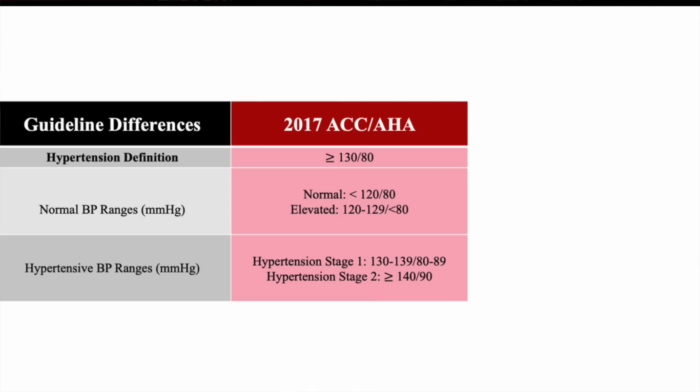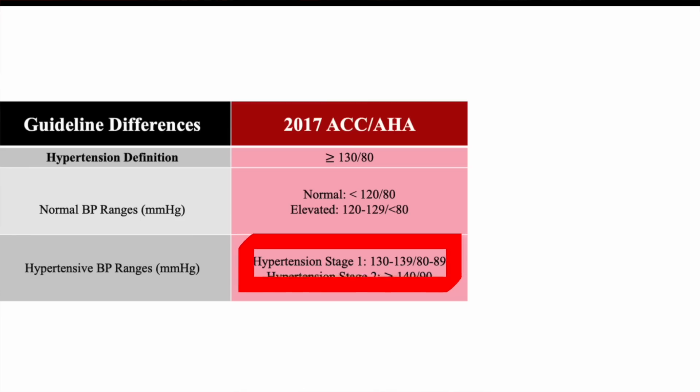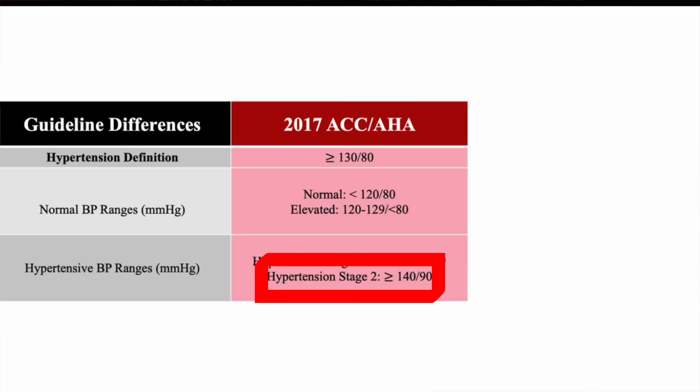The current classification in the U.S. is: normal blood pressure is under 120 systolic and under 80 diastolic. Elevated is 120 to 129 and still under 80 diastolic. Hypertension starts at 130 systolic — stage 1 is 130 to 139 or 80 to 89 diastolic, and stage 2 hypertension is over 140 or over 90 diastolic.